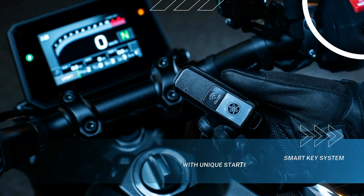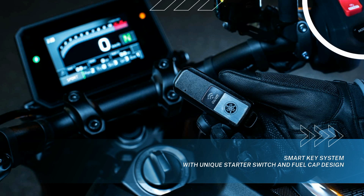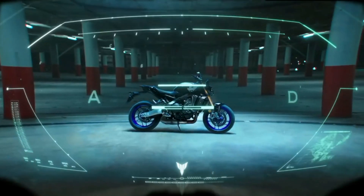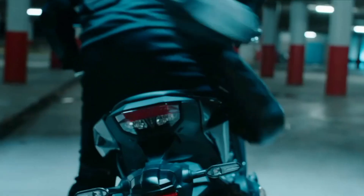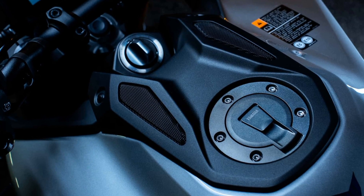The 2024 MT-09 SP becomes the first hyper naked to incorporate Yamaha's smart key system. When the smart key is within a specified range of the motorcycle, such as in your pocket, the engine can be started by turning a newly designed switch. The new system also features a lock and unlock function for the fuel tank cap for added convenience.